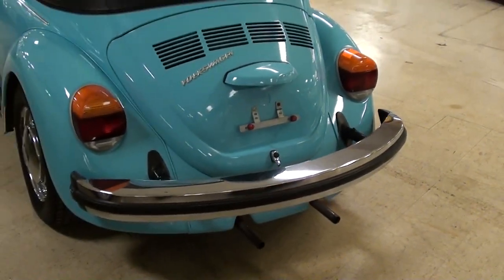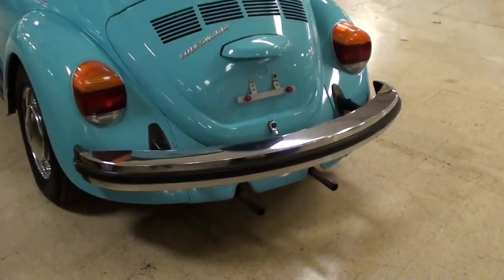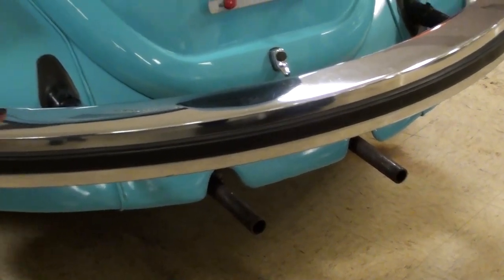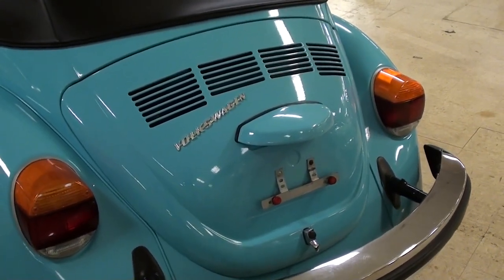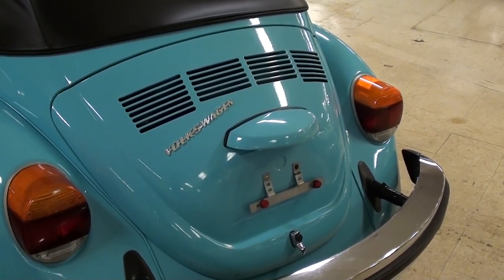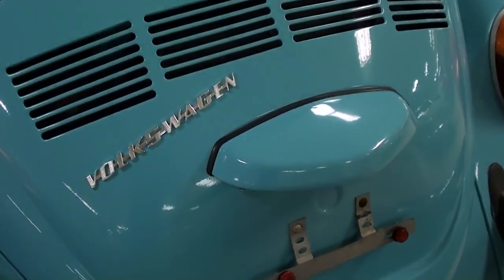We'll take a look out back here. As you can see, nice big chrome bumper out back as well. And you can see the dual exhaust peeking out of that little valance panel there. This one is powered by the 1600cc engine, and it was just rebuilt about 4,000 miles ago, so it's ready to go. I'll go ahead and insert some photos of the engine for you.